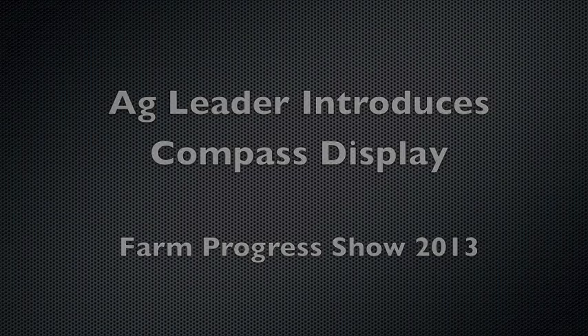My name is Caleb Lindquist. I'm a software sales specialist with Ag Leader Technology. Talking about our Compass display here, our new entry-level display.